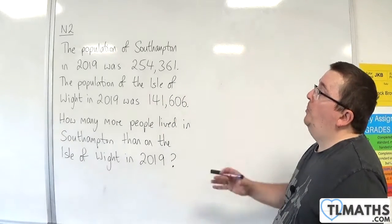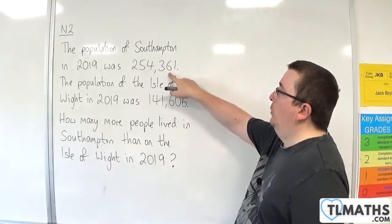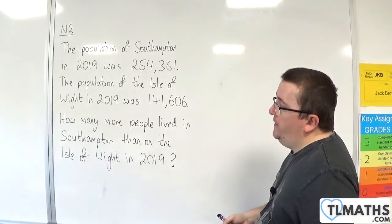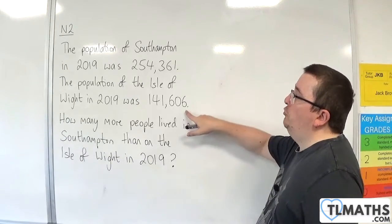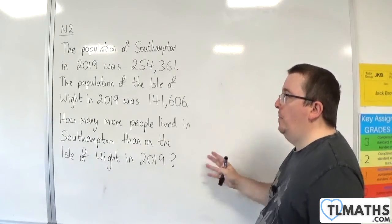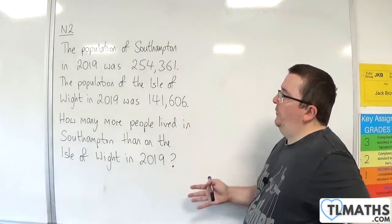In this problem, the population of Southampton in 2019 was 254,361. The population of the Isle of Wight in 2019 was 141,606. How many more people lived in Southampton than on the Isle of Wight in 2019?